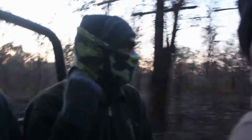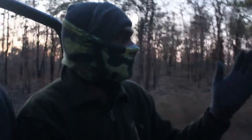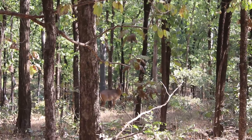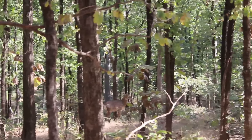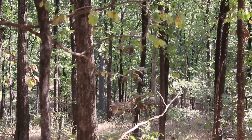Pench Tiger Reserve is located in Madhya Pradesh. The main gate is Turia Gate, located around 30 km away. The reserve is on the border of Maharashtra and Madhya Pradesh, in the Pench region on the Pandharpani side, and the terrain is mostly plain.